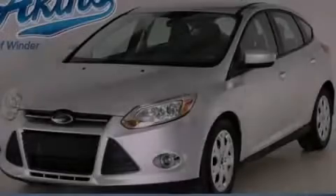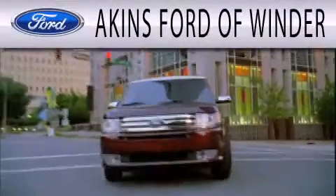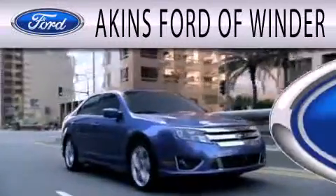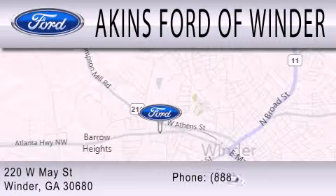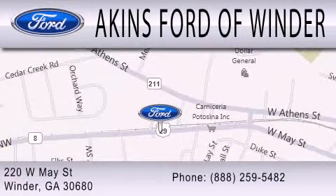Stop by today and test drive this automobile for yourself. Aiken's Ford of Winder is dedicated to doing everything possible to ensure that the experience you have of selecting your next vehicle is as pleasant as possible. We're located at 220 West May Street in Winder. See you later. Have a good day.